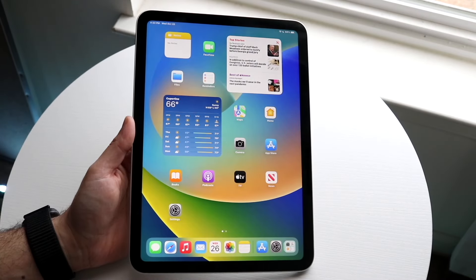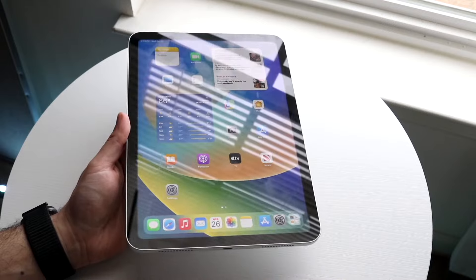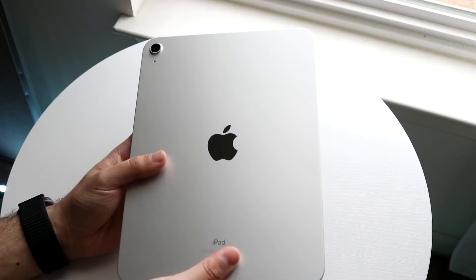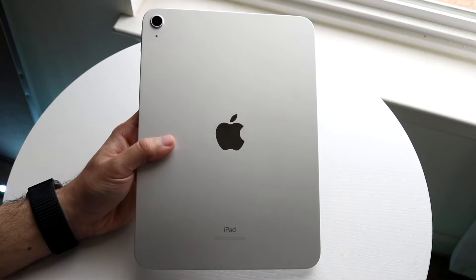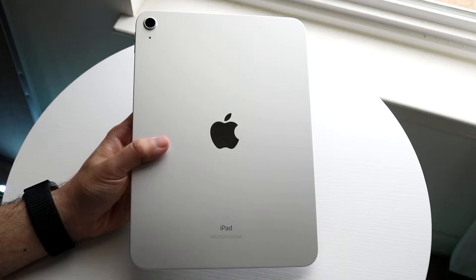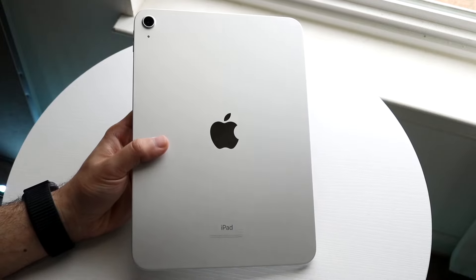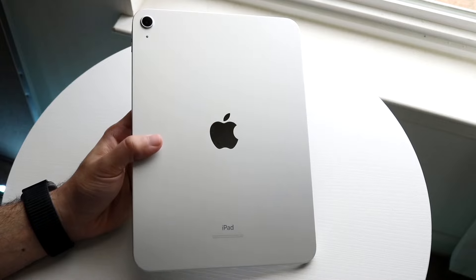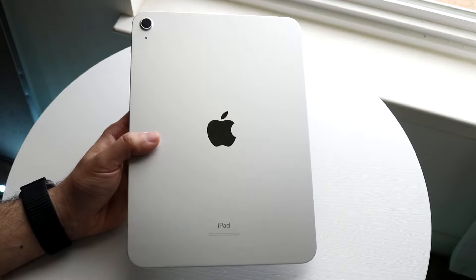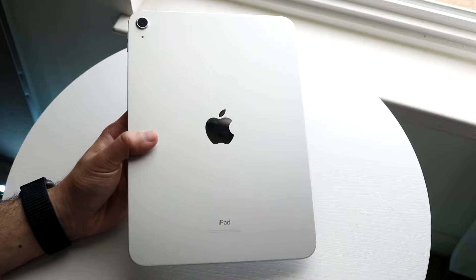You might be looking at buying an iPad and trying to figure out whether to buy a cellular model or just the standard Wi-Fi model. There are a few different things to remember. With the standard Wi-Fi iPad, you can still do everything you'd ever want on an iPad, but anything that requires an internet connection, you'd have to be in an area with Wi-Fi.